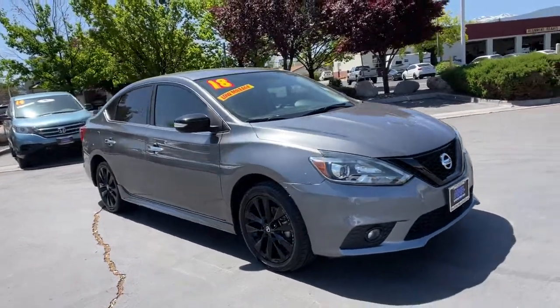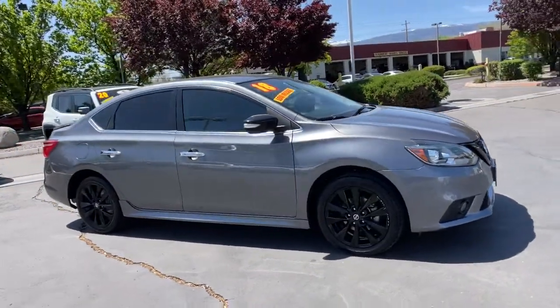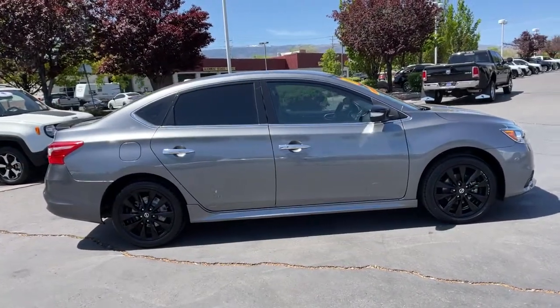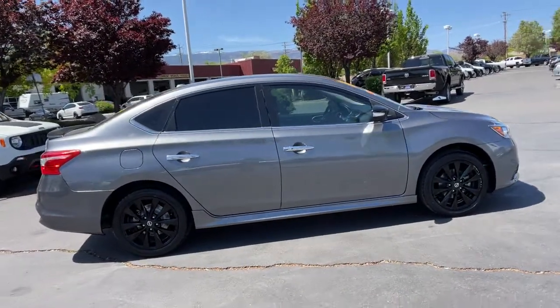This could be the car for you. The 2018 Nissan Sentra. This vehicle is an outstanding buy with fewer than 50,000 miles on the odometer.